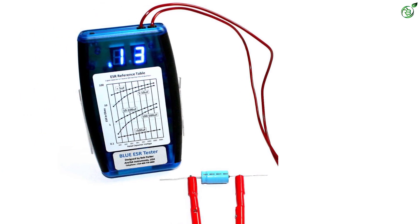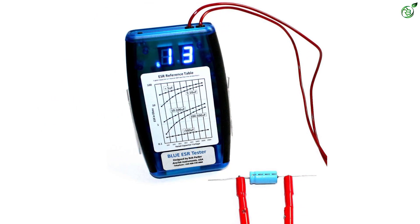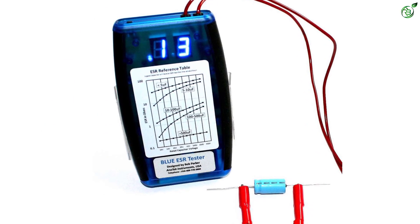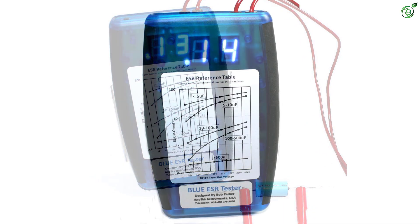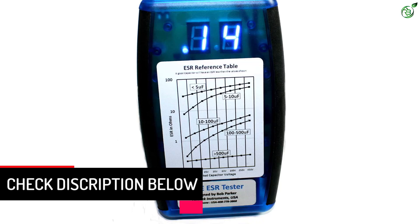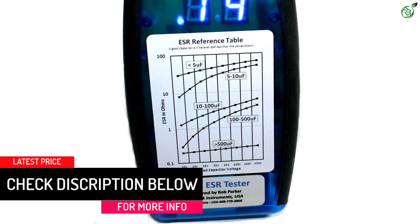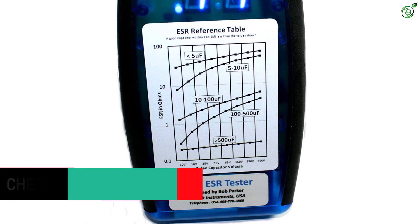Thankfully, you do get an automatic power-off function set for up to 3 minutes, which is quite decent considering its LED display. With this function, the internal 9V battery can last for a decently long time. Because this is a highly premium ESR meter made for industrial usage, its given 1-year warranty is to be expected.